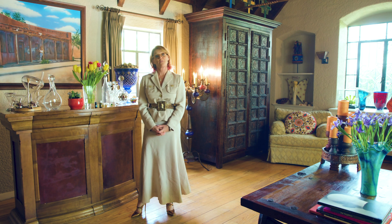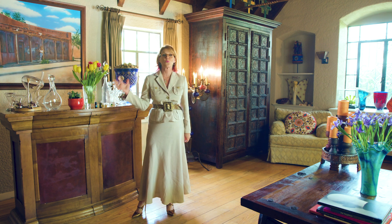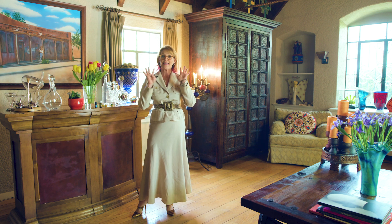Hi, this is Michelle Cromer and this is your feng shui tip of the week. It's about your office and bringing in wealth and prosperity to your office. I'm quickly going to give you nine tips.